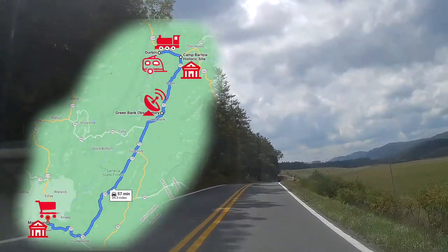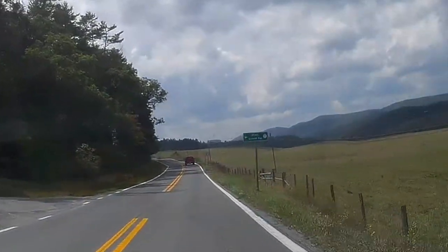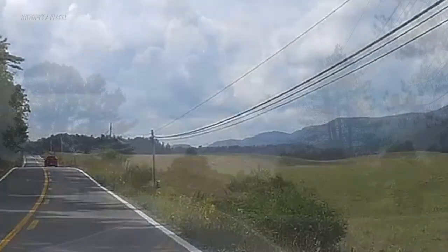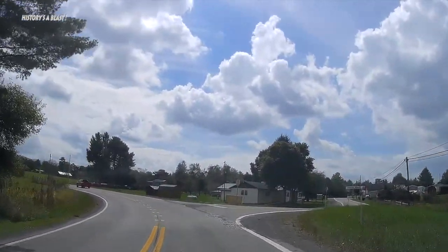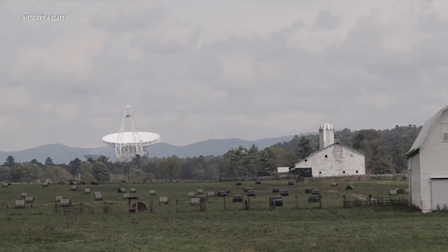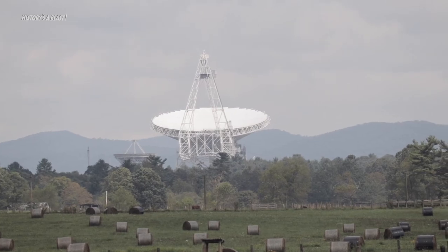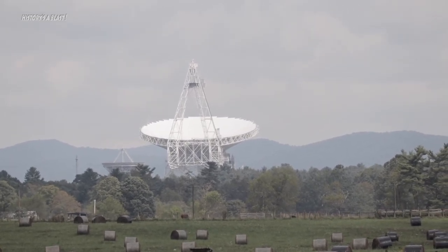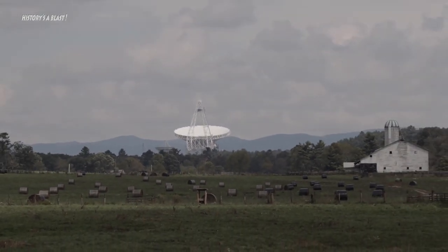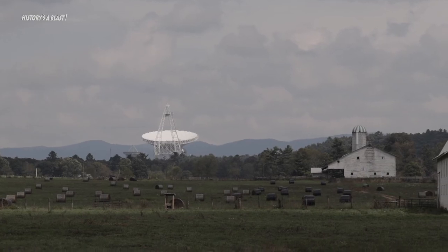The Green Bank Observatory is about 15 miles south of Bartow, and the big radio telescope appears as you approach from the north. We drove past the gate to this place at least five times while in the area but never managed to stop during its open times for public tours. COVID restrictions would have kept us from going inside the visitor center anyway, but there is a self-guided driving tour of old space telescopes we'd have liked to do — it'll have to wait till next time.